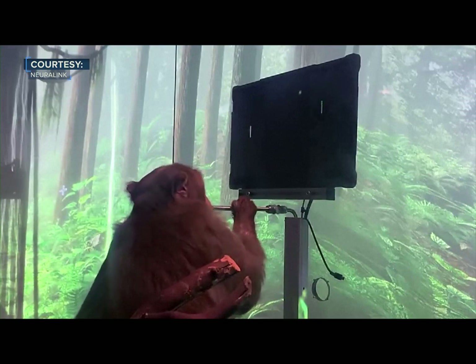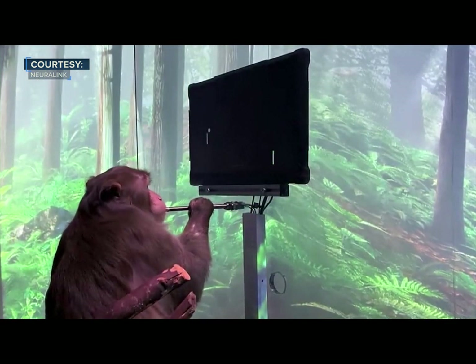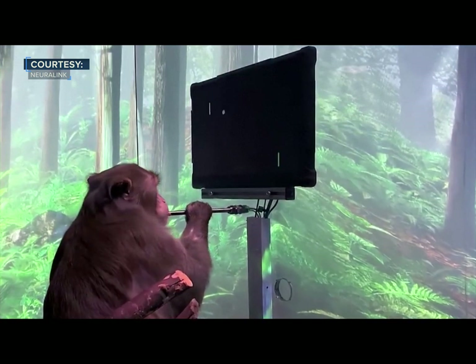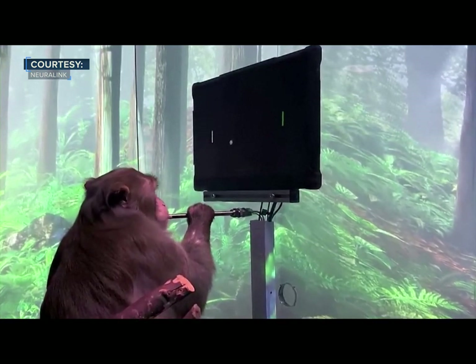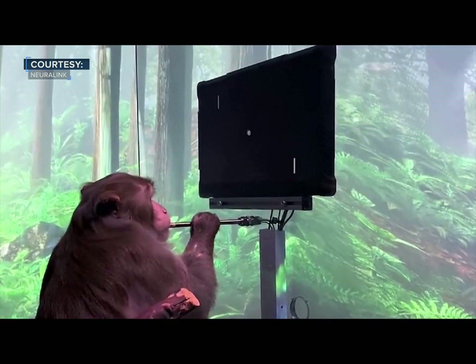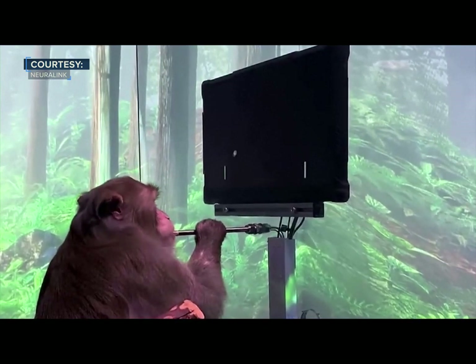Now that he's up to speed, let's increase the difficulty and see how well Pager can play with the Neuralink. As you can see, Pager is amazingly good at MindPong. He's focused, and he's playing entirely of his own volition.